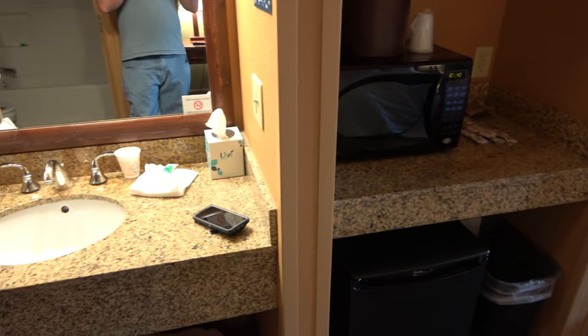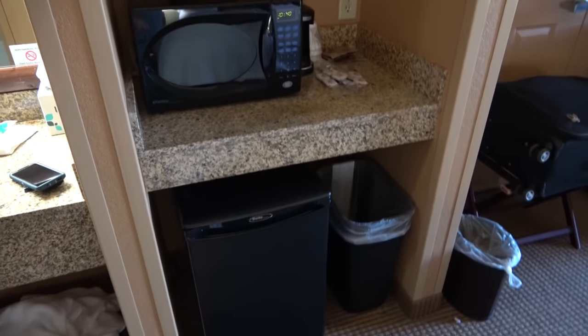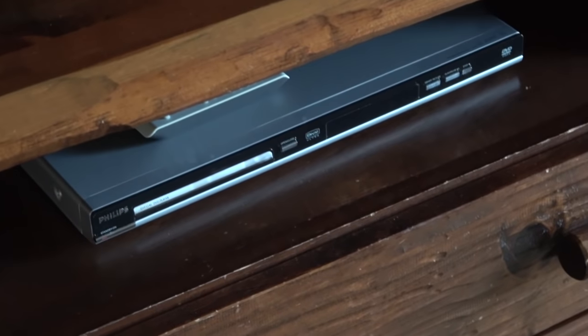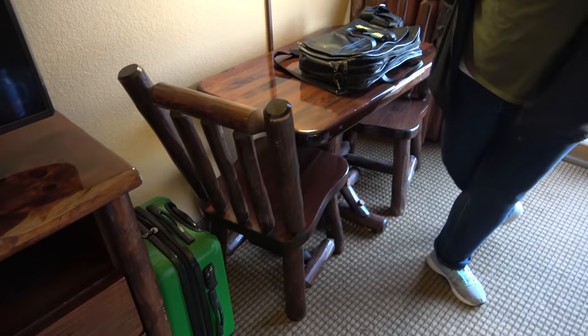There's a good sink area, and it's always nice when hotels have microwaves and fridges. There's a big TV with plenty of channels. There's also a DVD player, which is nice if you have kids or just want to bring something to watch. There's a very big woodsy couch and table, and even a log cabin-style dining table.